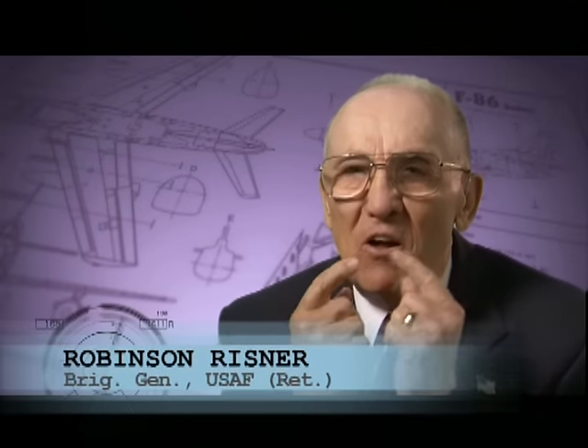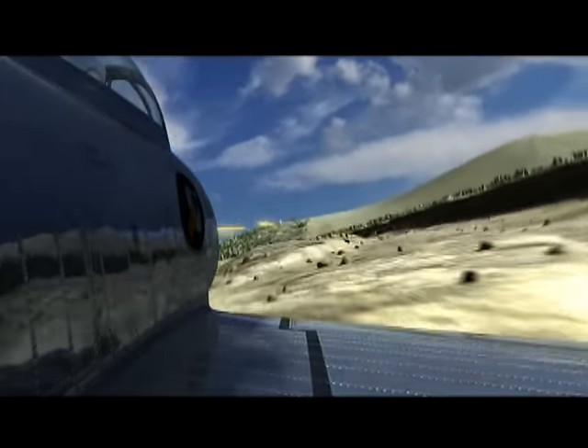We had a wonderful gun sight in that F-86. And as soon as that gun sight was locked on, pull the trigger. Here are six .50-caliber machine guns shattering at one time. You could even smell the smoke coming back from the guns.